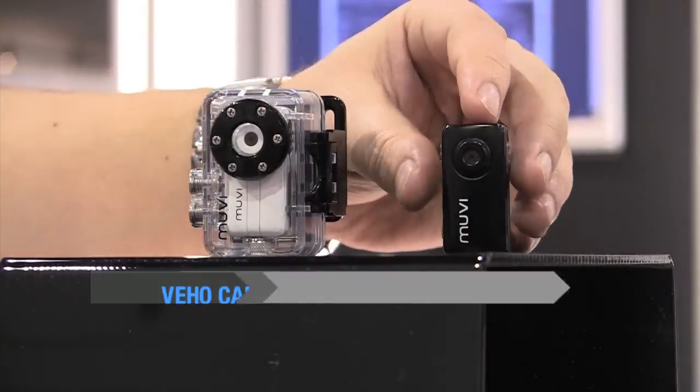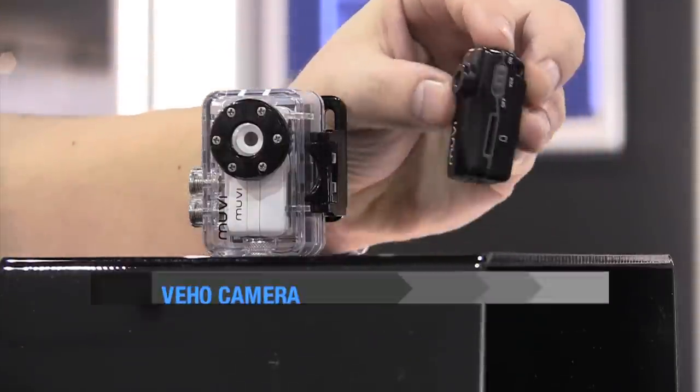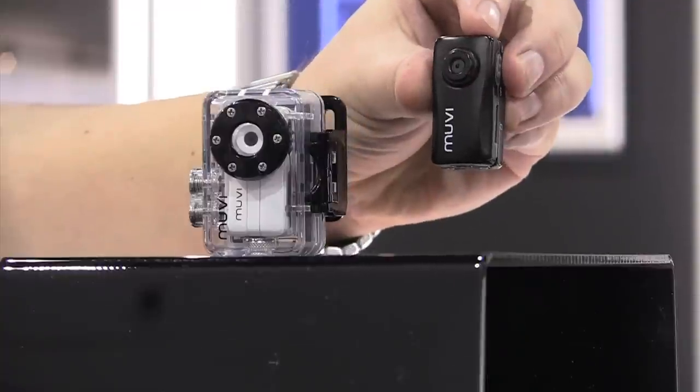If security — or fidelity, the marital kind, not the audio kind — are a concern, check out this tiny camera that can be set to start recording when it hears a noise.